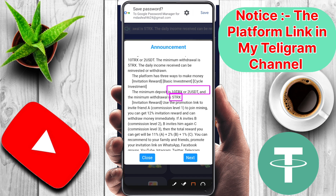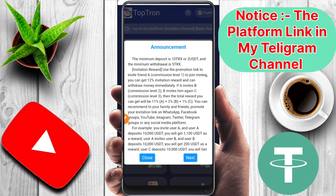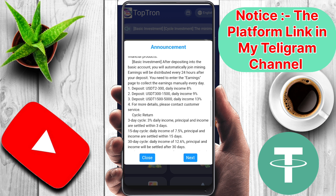There is a referral program: Level 1 is 11%, Level 2 is 2%, and Level 3 is 1%, giving a total commission of 14%. There are also VIP details — if you deposit 200 to 300 TRX you will earn 8% daily, and if you deposit 300 to 1500 TRX you will earn 9% of the investment amount every day.